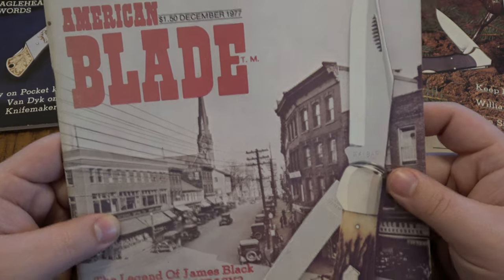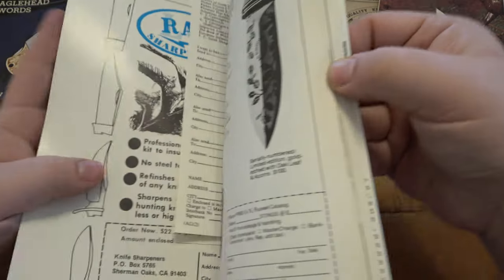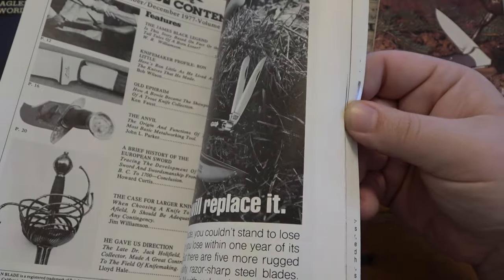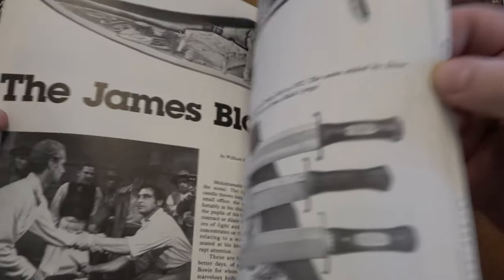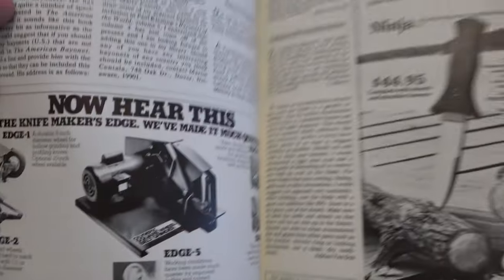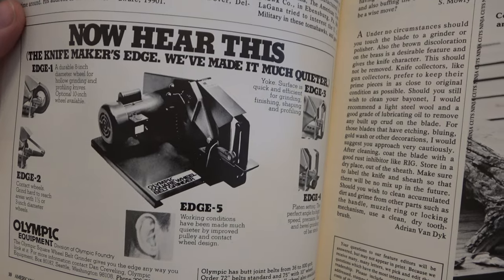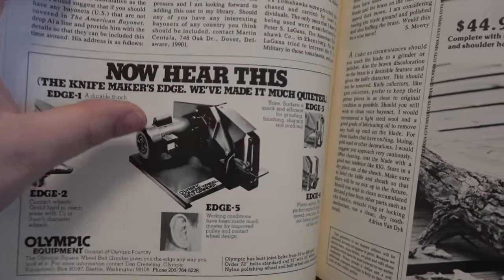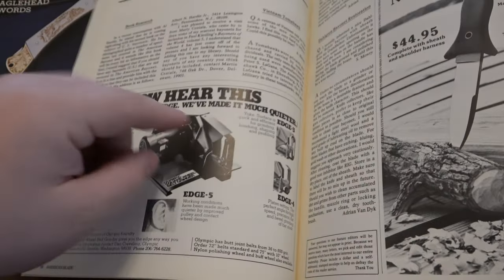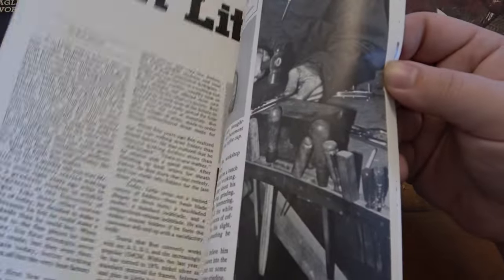Next up here is December 1977. We've got a cool two-bladed KA-BAR Hunter slip joint on the front cover. I want to say, even back then they're selling these knife sharpeners — it's literally a belt sander. You know, this is what we use today, what custom knife makers use all the time. It's a motor that turns some wheels and some pulleys, and you have a belt. Even back then they're doing it the same way — that's how you grind down metal.